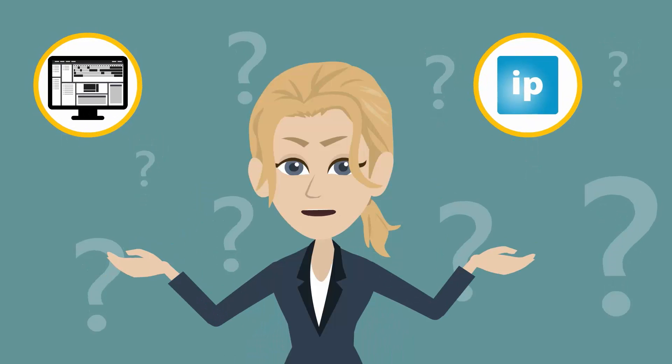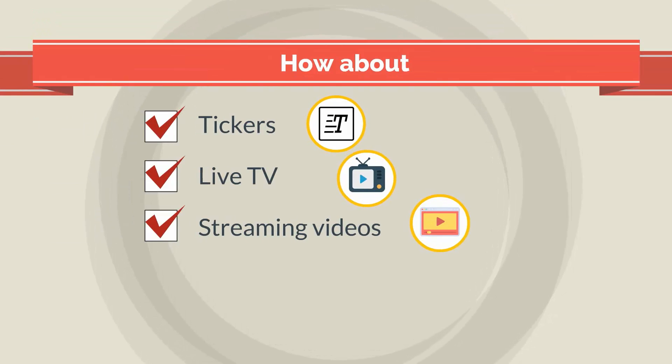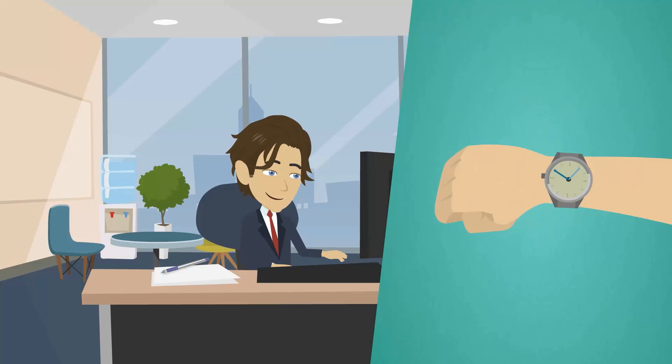What can you place on your digital signage with iPoint? How about tickers, live TV, streaming videos, music, alerts and loads of information in real time too.